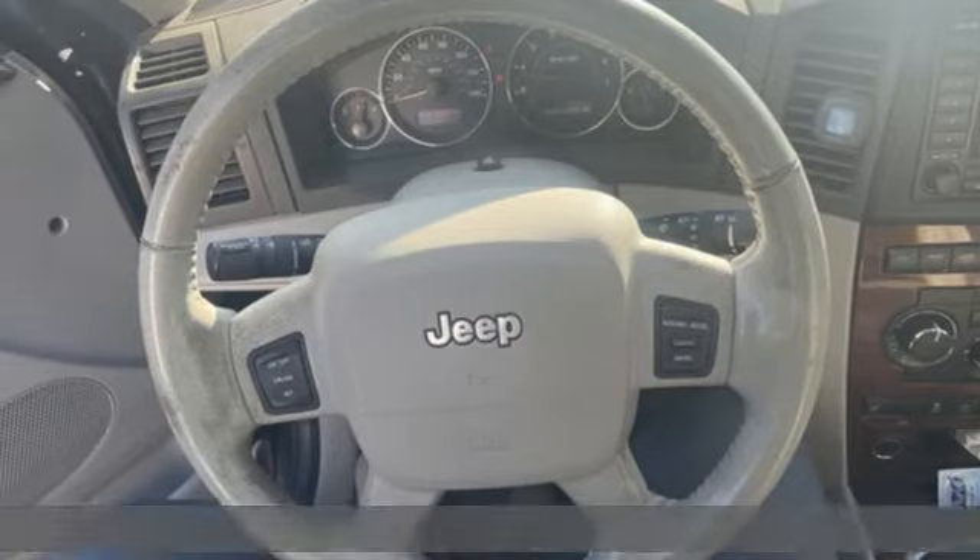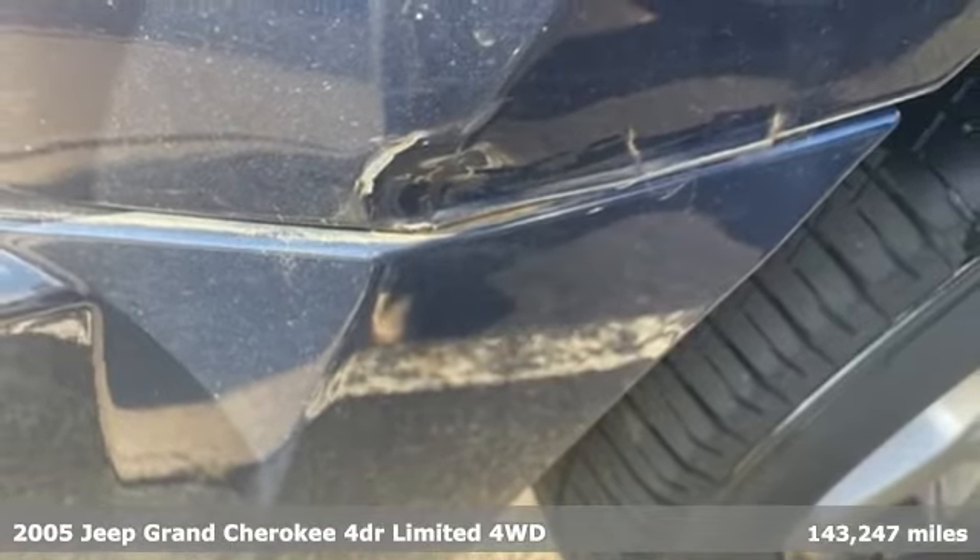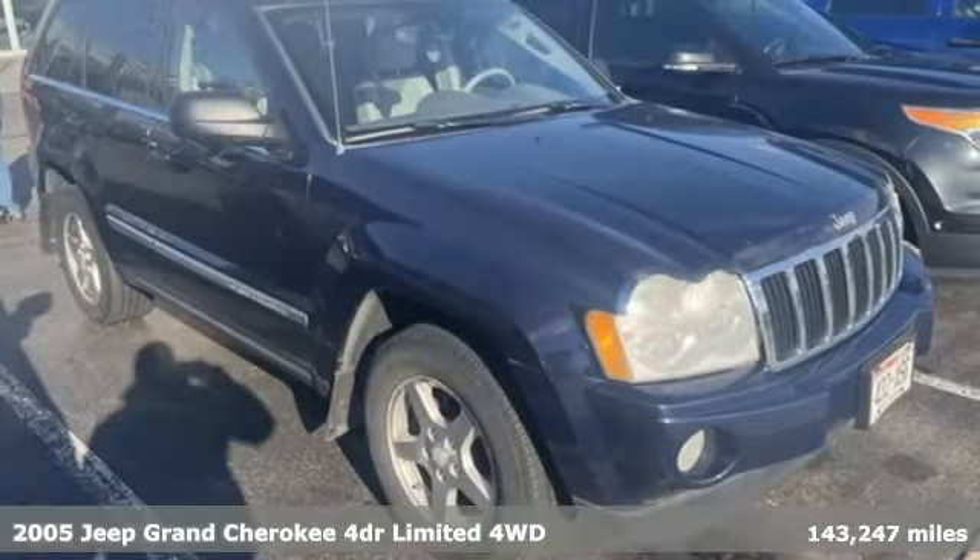It's a 2005 Jeep Grand Cherokee. Forged from capability, bathed in luxury. This Grand Cherokee elevates your adventures.